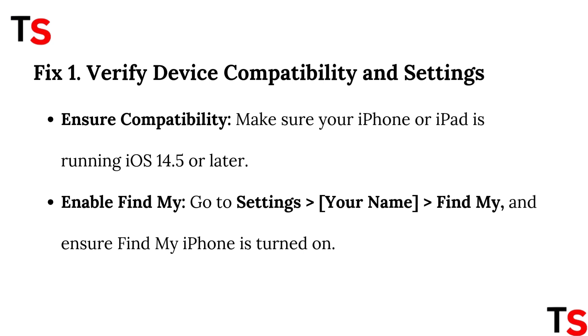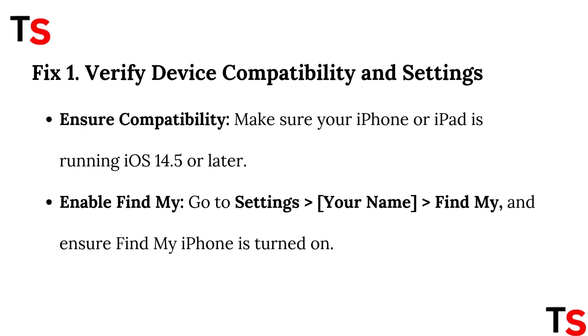Ensure compatibility: make sure your iPhone or iPad is running iOS 14.5 or later. Enable Find My: go to Settings, your name, Find My, and ensure Find My iPhone is turned on.